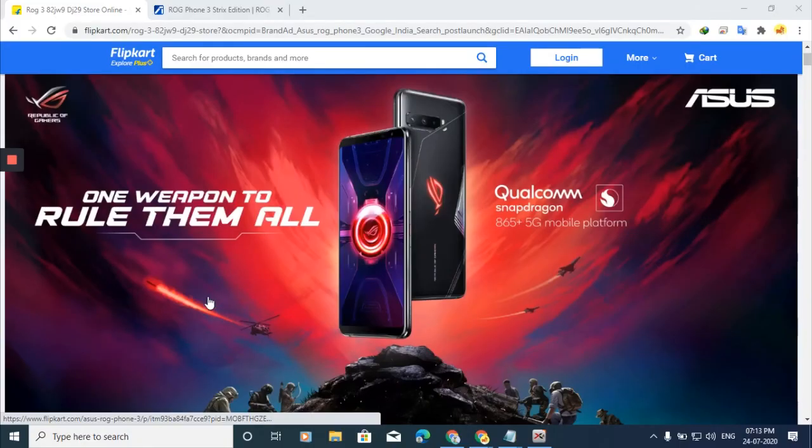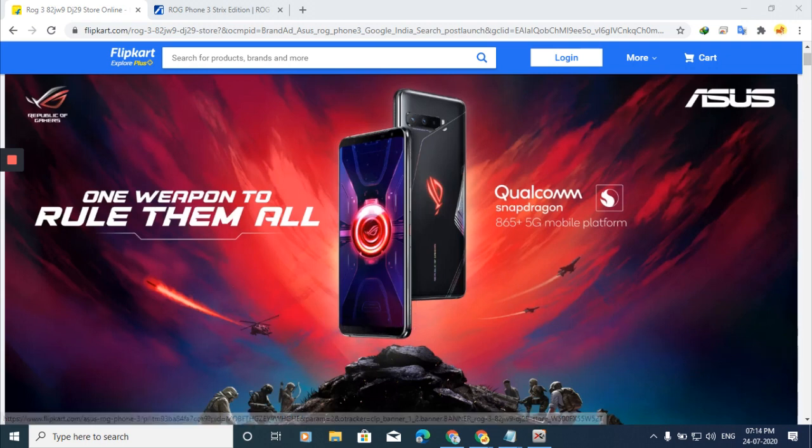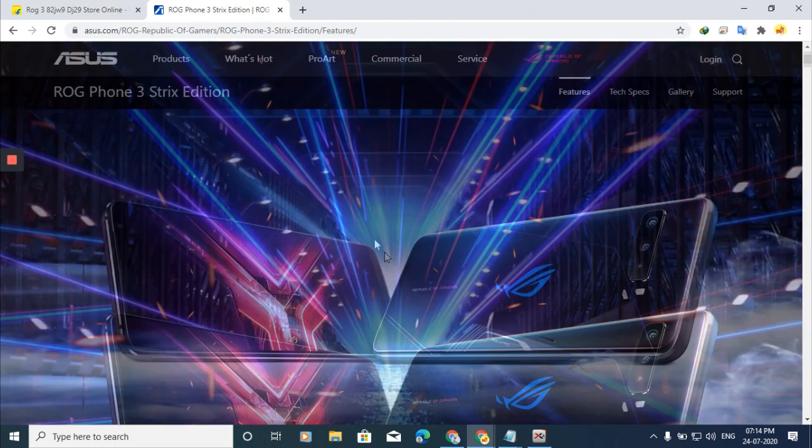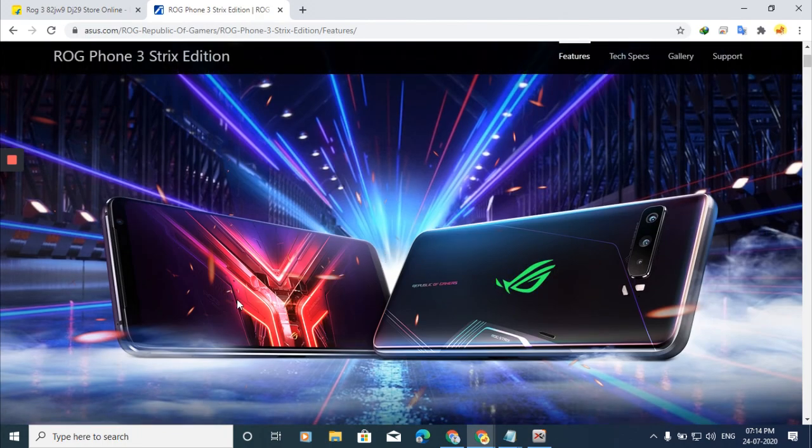The Asus ROG Phone 3 has one weapon to rule them all. It has a pretty good design with a lot of updates from ROG Phone 2. Looking at the device, you can see how nice it looks. On the back, the best feature is the Asus logo with RGB lighting.